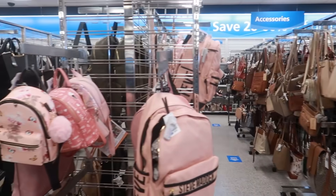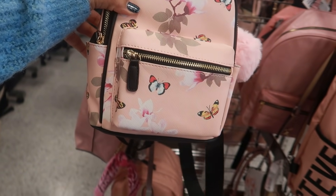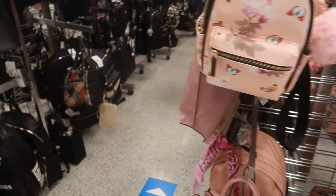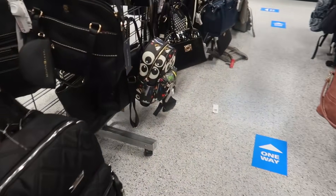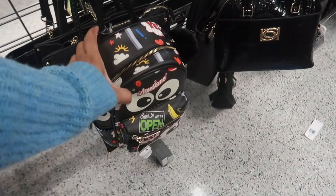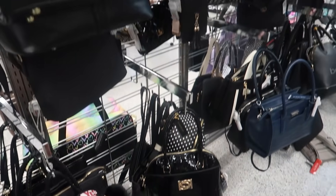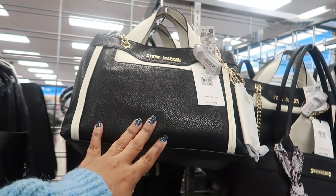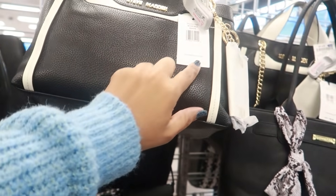I scanned through the regular purses over here and didn't really see anything — just a lot of these little backpacks for $19.99. There was one right here that was kind of cool — $19.99, it comes with the pom-pom ball, I thought that was kind of cute. Not too many things here that caught my attention. This is $27.99 Steve Madden — it retailed for $88.